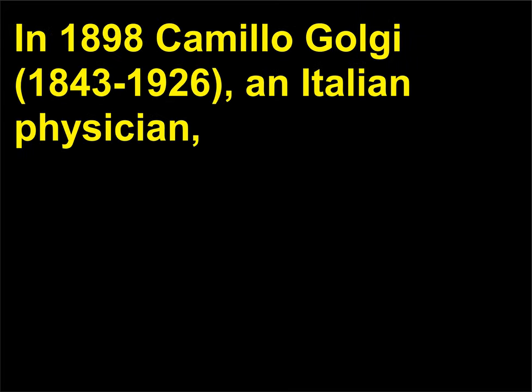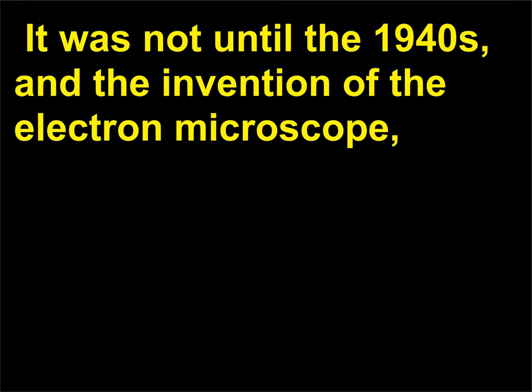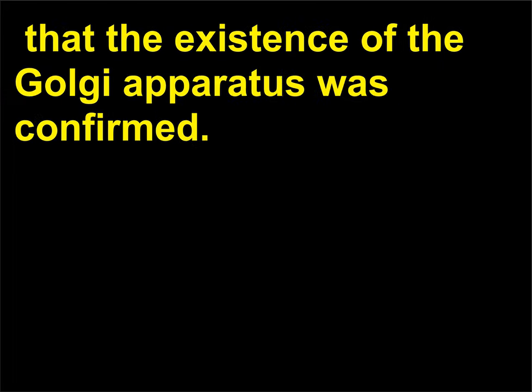In 1898, Camillo Golgi (1843–1926), an Italian physician, first described an irregular network of small fibers, cavities, and granules in nerve cells. It was not until the 1940s and the invention of the electron microscope that the existence of the Golgi apparatus was confirmed.